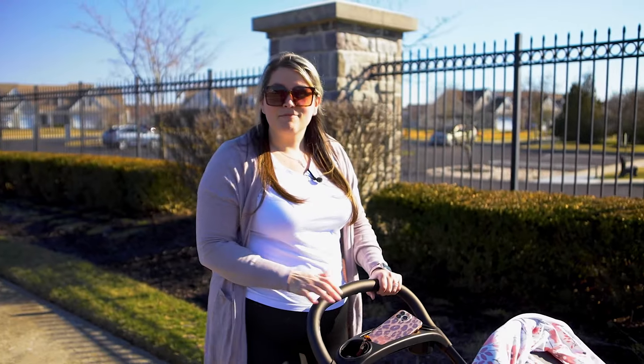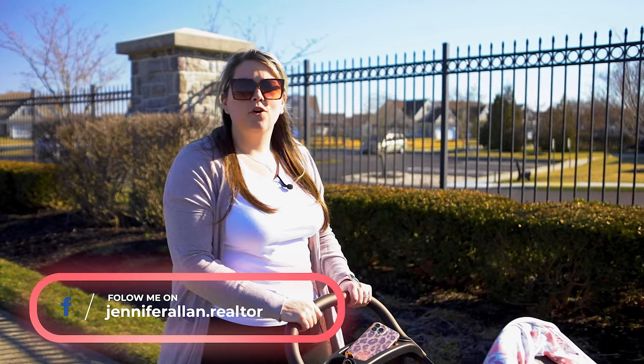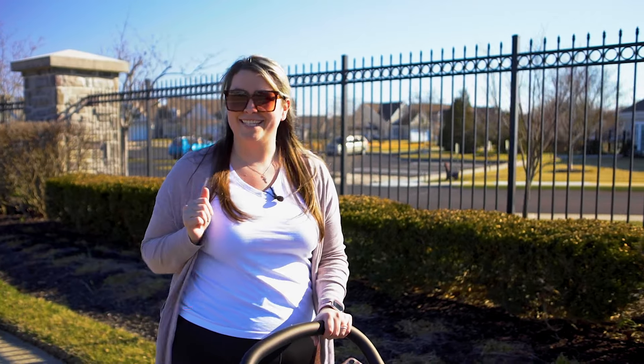This entire community has sidewalks and a walking path, perfect for an afternoon stroll or to enjoy beautiful spring days like today.